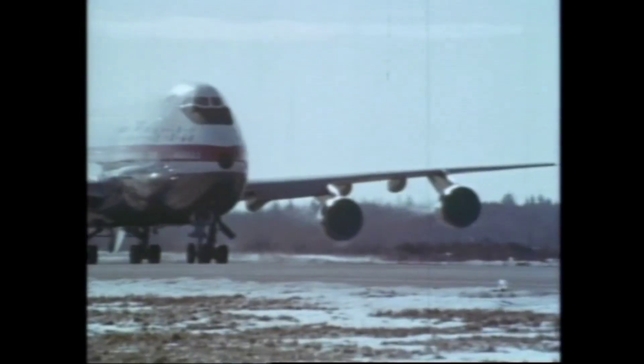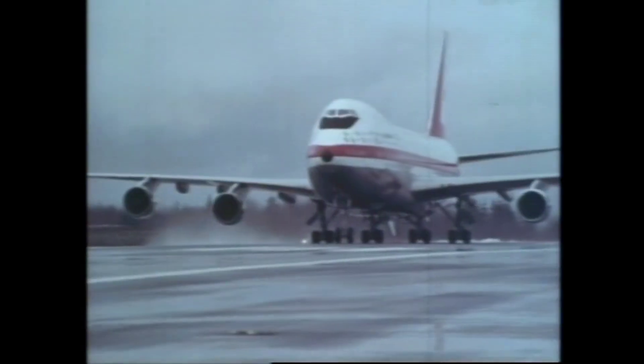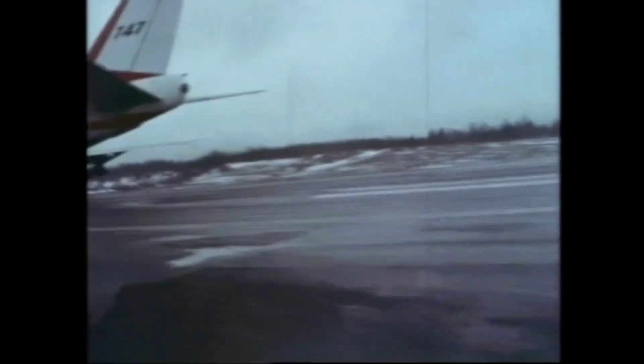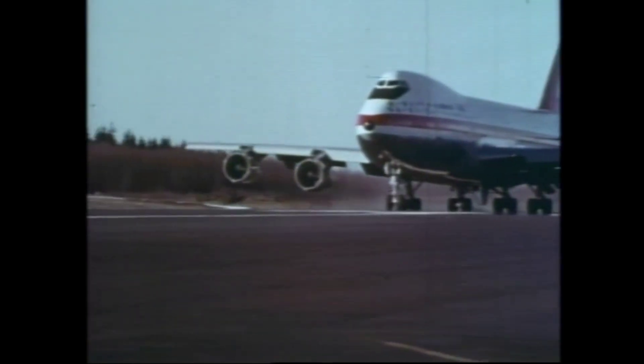Then taxi tests are run and rerun, establishing braking and thrust reverser characteristics at speeds from 80 to 140 knots. During the taxi tests, which included some fairly rigorous high-speed tests up to 165 or so, we had the nose in the air about 9 degrees — a few more knots and we'd have been airborne prematurely.